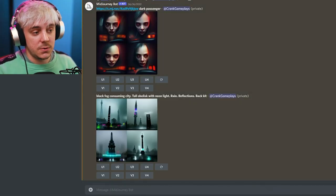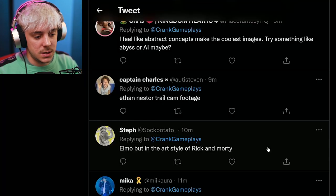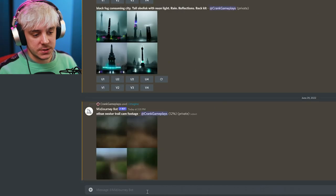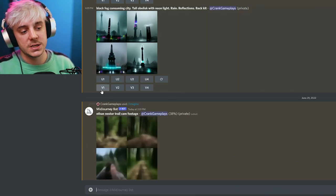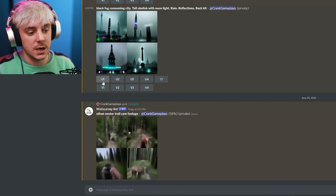I tweeted asking people to shoot me prompts for AI to make horrifying or funny art. MidJourney works through Discord — you have DMs with the bot. So let's try 'Ethan Nester trail cam footage.' You type slash-imagine and the prompt, and it starts generating the image live. It updates as it goes — starting blurry and getting clearer. It gives you four different variations, and then you can make more variations on a specific one, or upscale each for more detail.